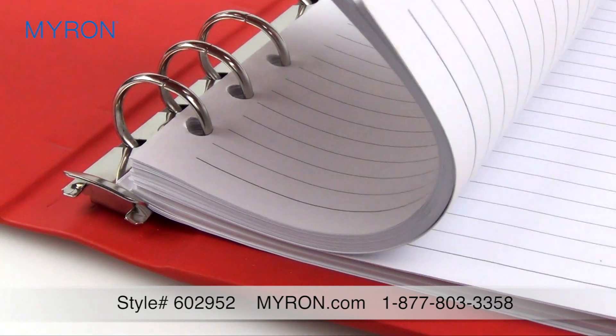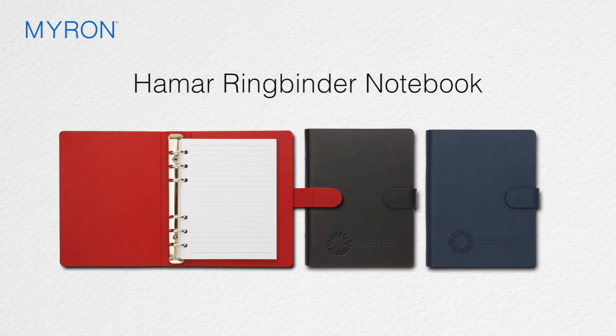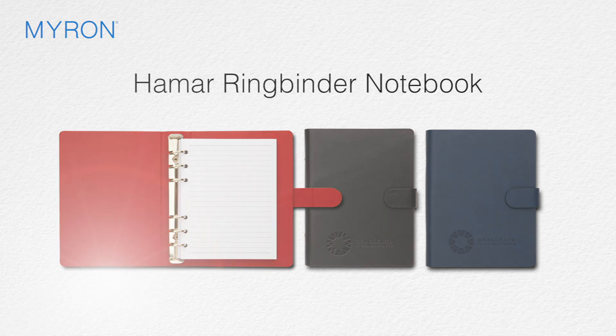So business clients can be more than ready for their next meeting. Just add your company name, logo or message for the ideal gift or giveaway that business professionals will carry wherever they go.